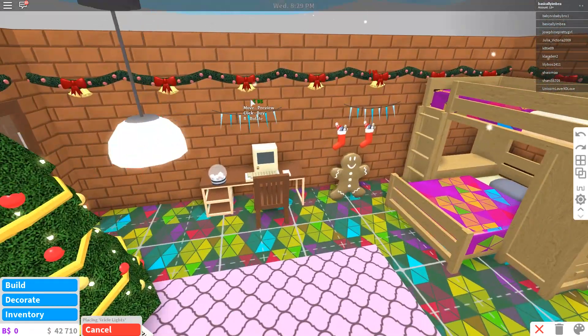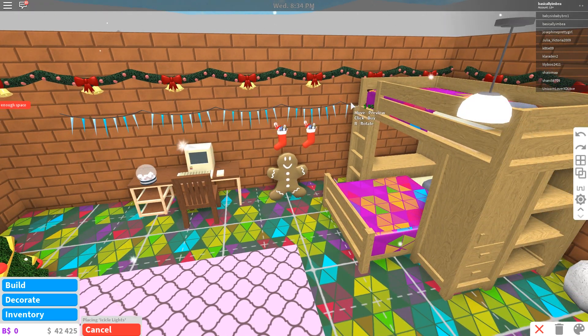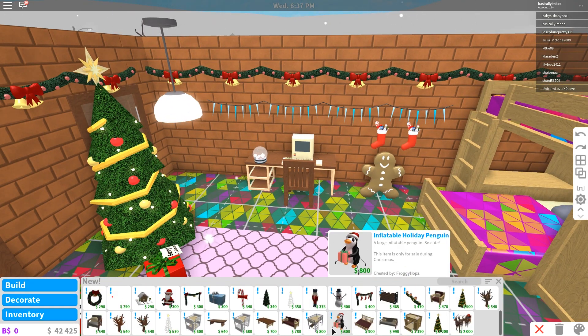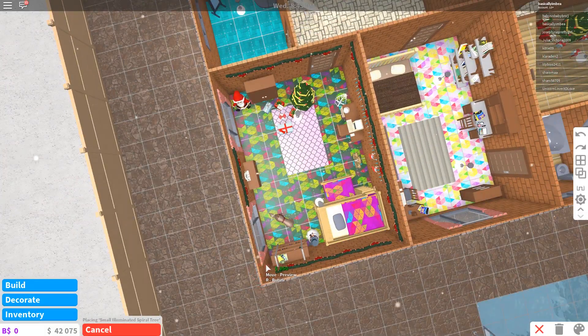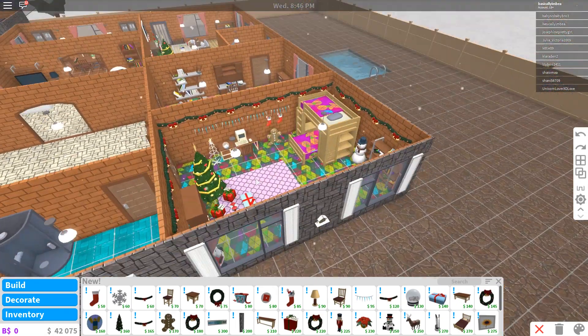Should we have some little icicle lights on the wall underneath the garland? That's nice, just on the wall. I love this — I love Christmas time, I love decorating for Christmas. Let's put one of those little star trees next to the desk as well. Okay, so we've got a little bit crazy and there are a lot of Christmas decorations in this room right now.